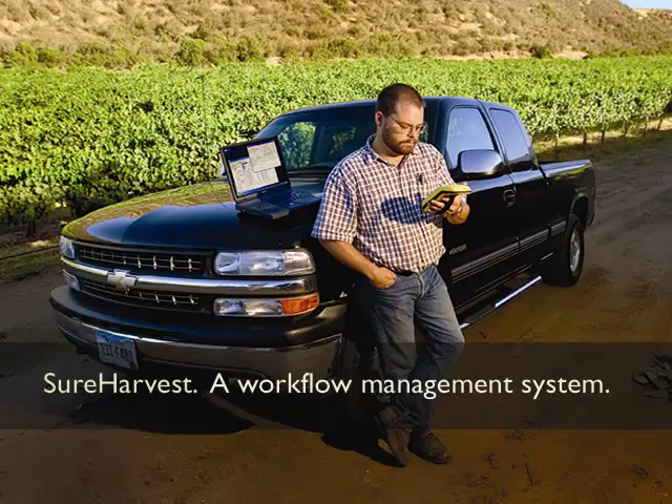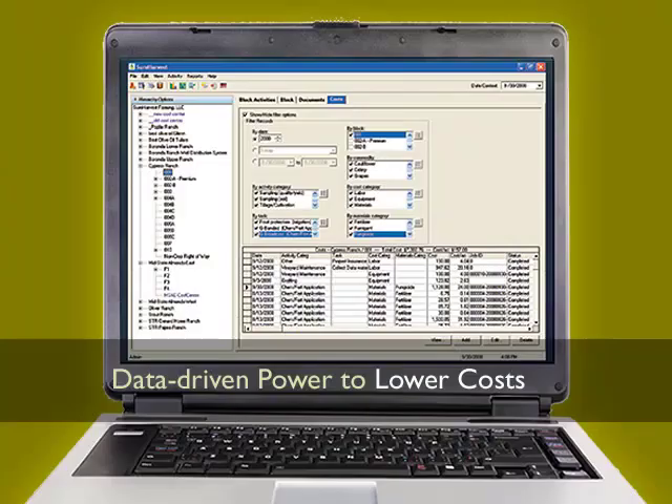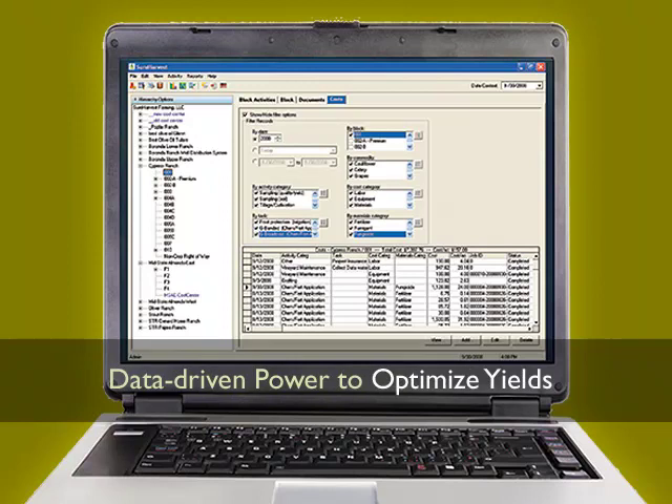As a workflow management system, Sure Harvest tracks all your vineyard management practices, including scouting, irrigation, chemfert applications, labor resources, and more. With everything in one place, Sure Harvest can provide you with analytical reports to help you lower costs, optimize yields, and improve quality.